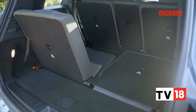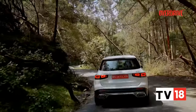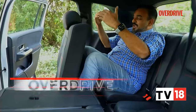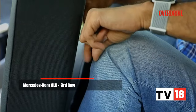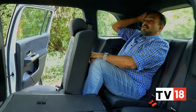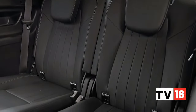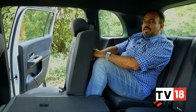Three rows of seats — an idea that was borrowed from the GLS, and one that bumps up the practicality quotient traditionally expected from a Mercedes-Benz B-Class car. Here in the third row of the GLB, the knee room is adequate but you sit in quite a knees-up position, and because the roof sort of tapers in, tall people are going to have a hard time. There are also no third-row AC vents anywhere, so for some it might feel a bit claustrophobic, but this is a small cabin so it shouldn't be that big a problem.